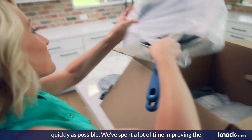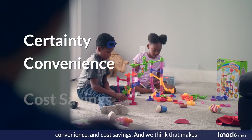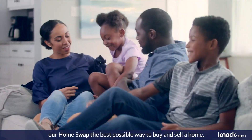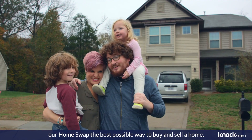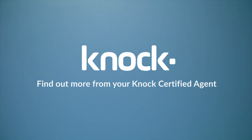We've spent a lot of time improving the real estate experience to give you more certainty, convenience, and cost savings, and we think that makes our Home Swap the best possible way to buy and sell a home. Find out more from your Knock Certified Agent today.